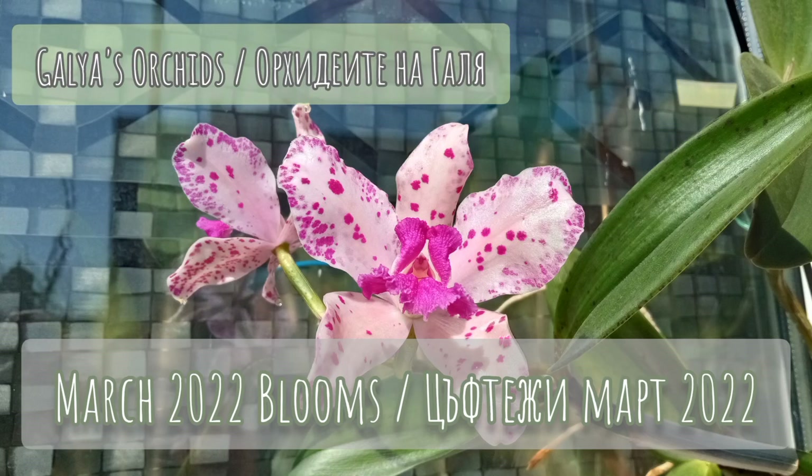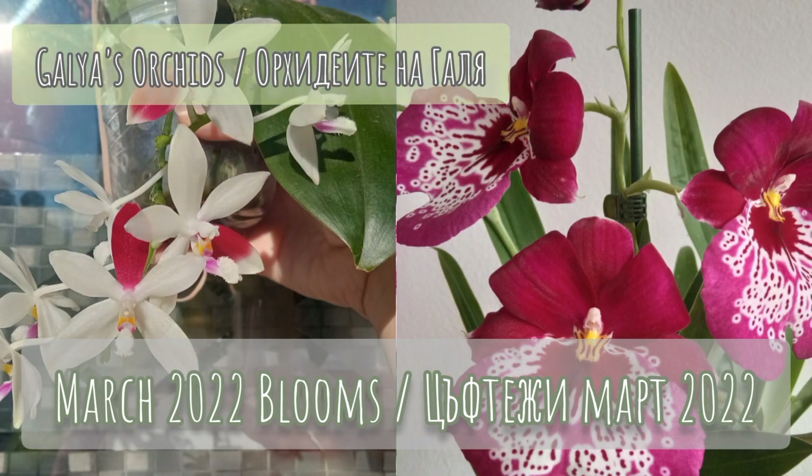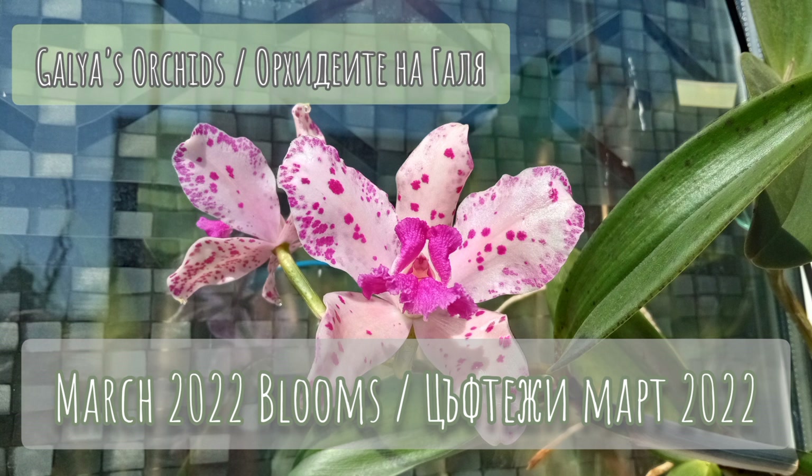Hi guys, my name is Gala and you're watching another video from the series Orchids in Bloom. Today's video is dedicated to all orchids that I had in bloom in March 2022. Some of them you saw last month in the other video dedicated to the February blooms, but we have some new orchids that I had never had in bloom before, and I'm very excited to share them with you.